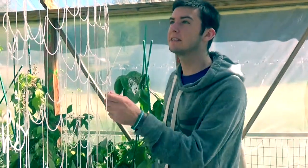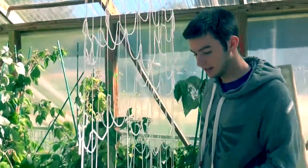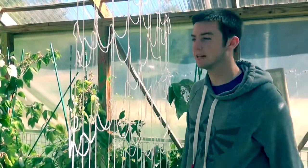So first off, here we've got some string netting that we have hanging from the middle, and that's to help the crops in the center here grow vertically up and catch as much sunlight as possible.